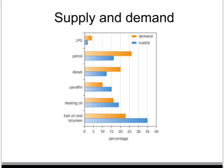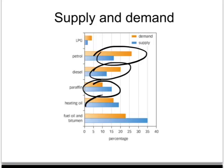This graph here shows the issues that arise from the fractional distillation of crude oil. The demand is the amount that consumers want for each fraction, but the blue colour is the supply you get, in percentage terms, from fractionation. You can see that with petrol, not enough petrol is provided by fractionation of crude oil. Similarly with diesel. Whereas for some fractions, the supply from fractionation is more than can be sold — for example, paraffin, heating oil, and fuel oil.